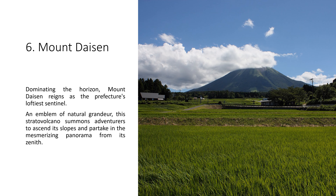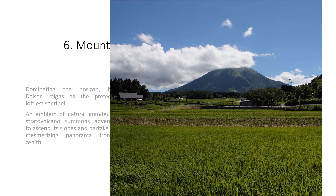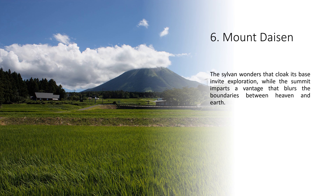6. Mount Daisen. Dominating the horizon, Mount Daisen reigns as the prefecture's loftiest sentinel. An emblem of natural grandeur, this stratovolcano summons adventurers to ascend its slopes and partake in the mesmerizing panorama from its zenith. The sylvan wonders that cloak its base invite exploration, while the summit imparts a vantage that blurs the boundaries between heaven and earth.